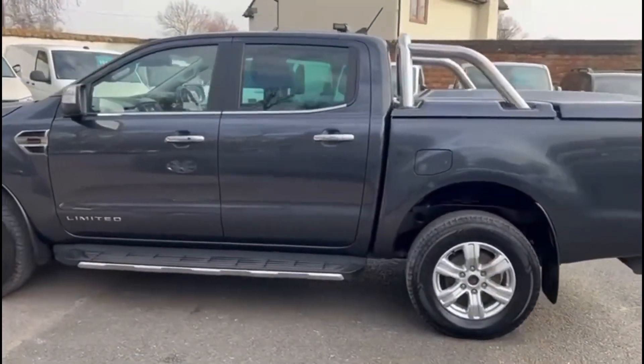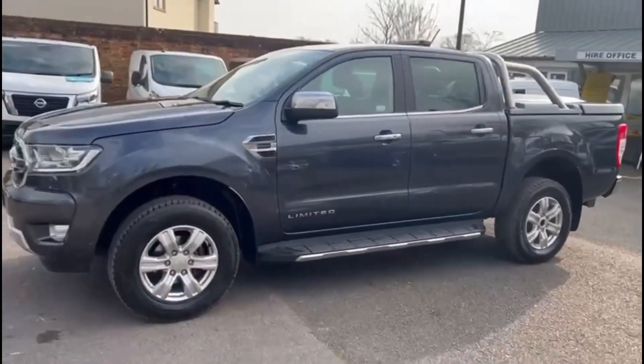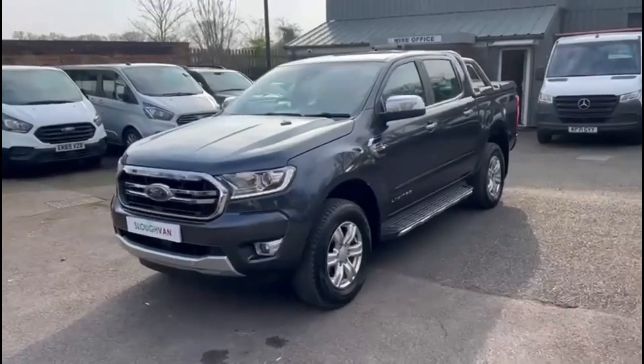Before it leaves our site, it will undergo a full service and MOT. We also offer a 6-month breakdown and warranty service for added peace of mind.